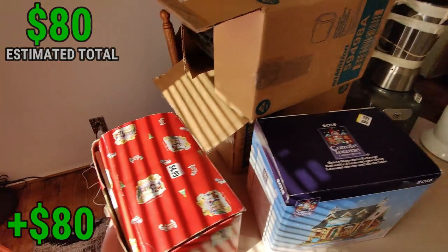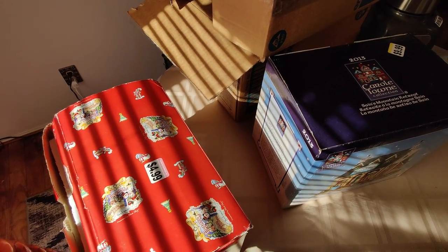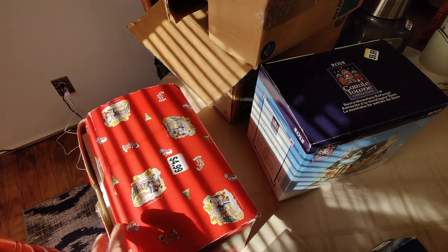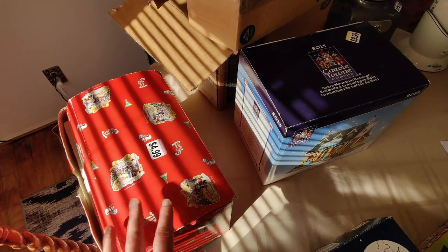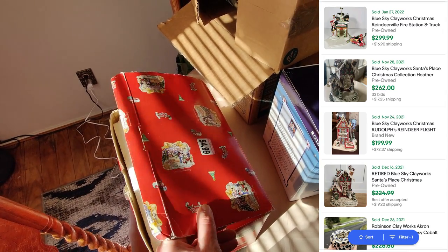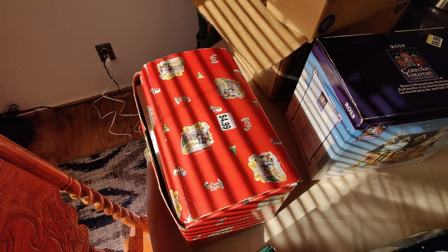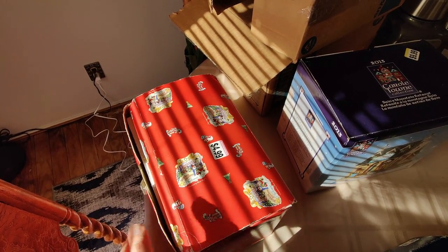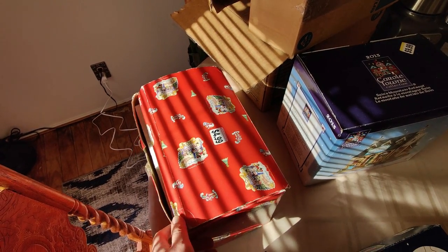I found some good Christmas stuff at two different Goodwills. Starting with this nice find — Blue Sky Clayworks, a great name to look out for, just like Department 56. I took it out of the styrofoam — it's in great condition and seems to be a rare one. Some of these can sell upwards to $300 new and pre-owned. The last one I checked — one sold for $140 or $150. With it being so rare, I'm going to price it at least $150, maybe try $200.